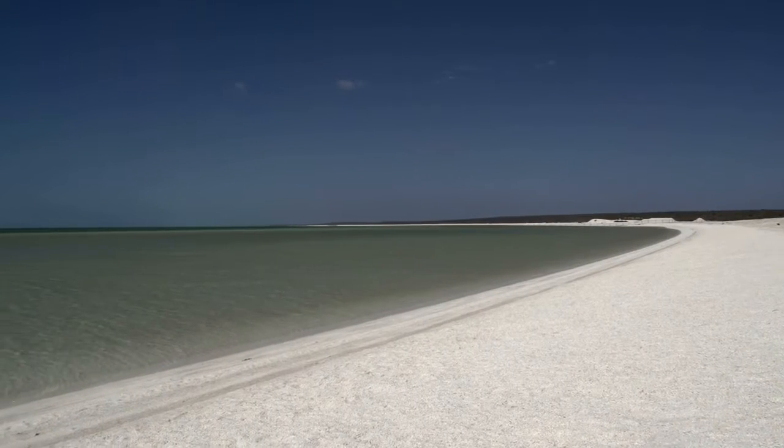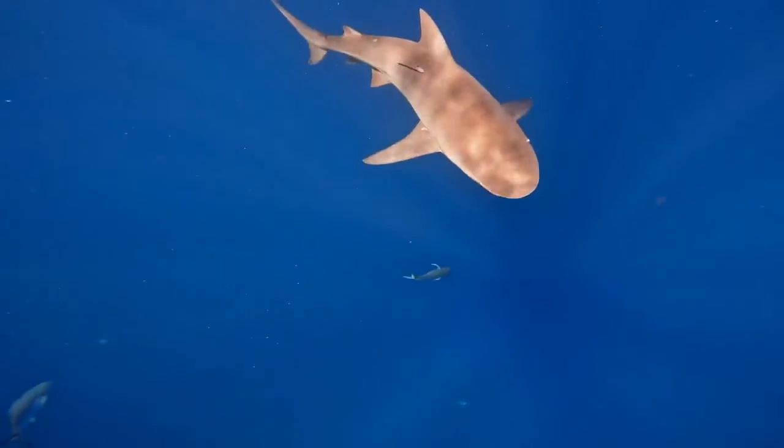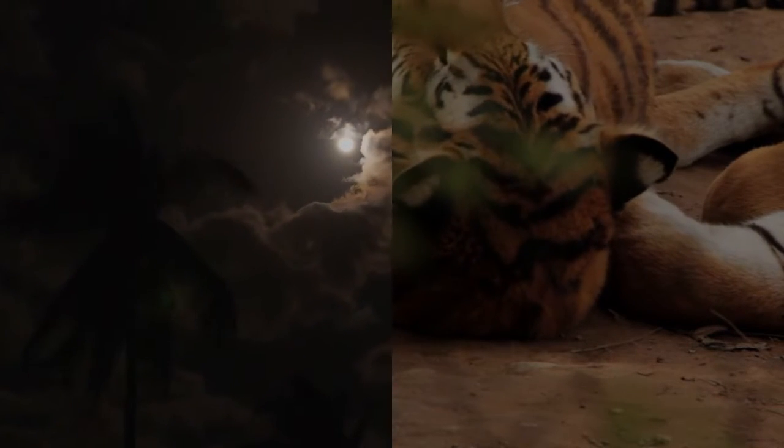Some sharks, like the horn shark, lay eggs with a hard, leathery shell, while others, like the bull shark, lay their eggs in clusters. These eggs take several months to hatch, and the pups are born fully formed.